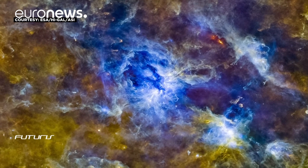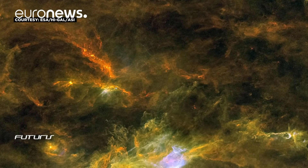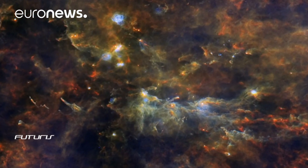Looking at the birth register of recently formed stars, the Milky Way appears to be a mature galaxy, steadily producing new stars.